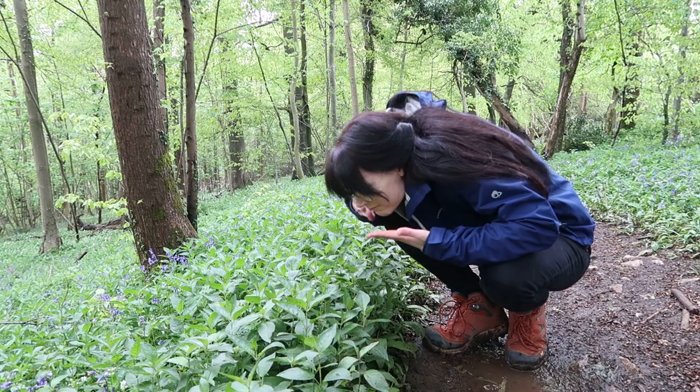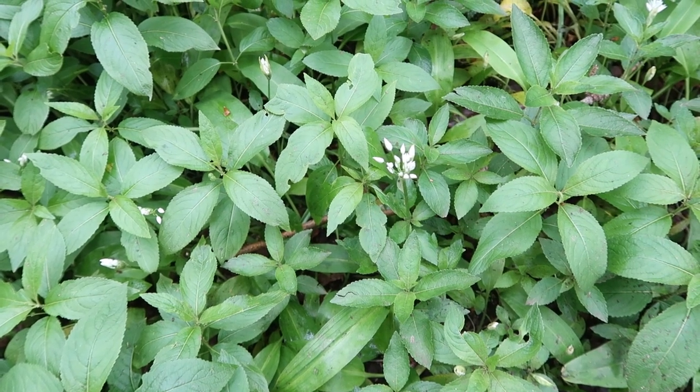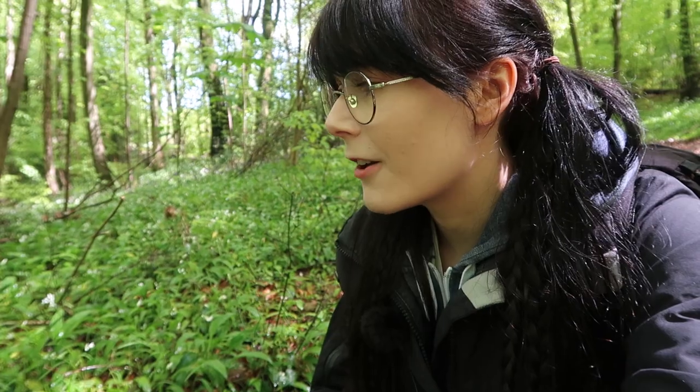It's a shame that you can't smell through a camera, because the smell of this garlic is very intense. Of course it just rained — we had some heavy rain about ten minutes ago — so the smell is really, really strong.